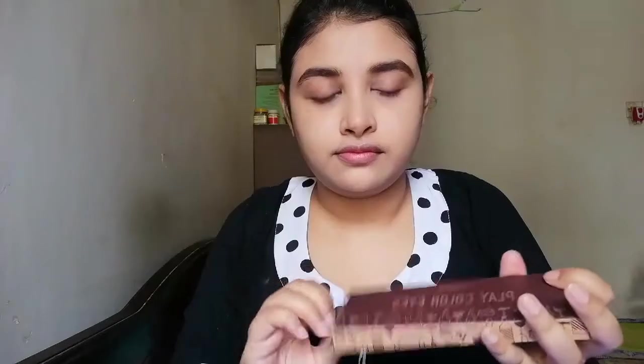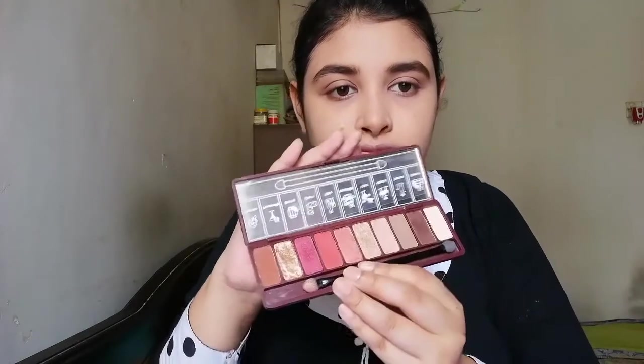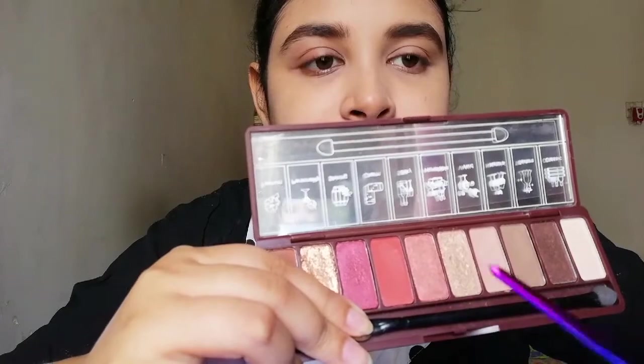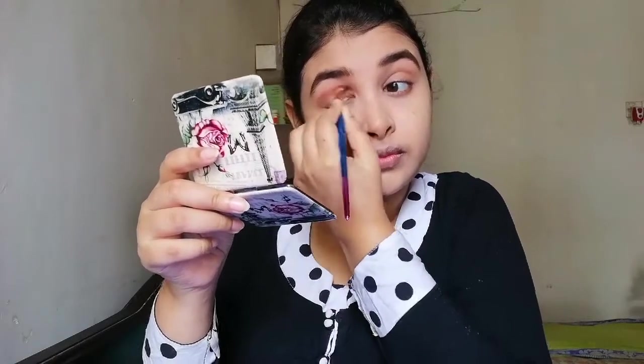After finishing my eyebrows, I'm going to apply the Novo wine palette as my eyeshadow. First I'm going to take this color and apply it with my eyeshadow brush on my crease.